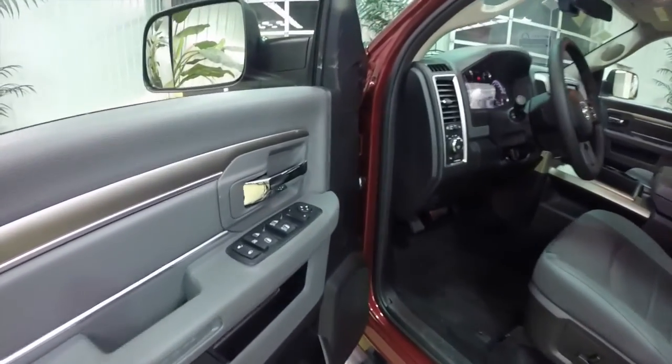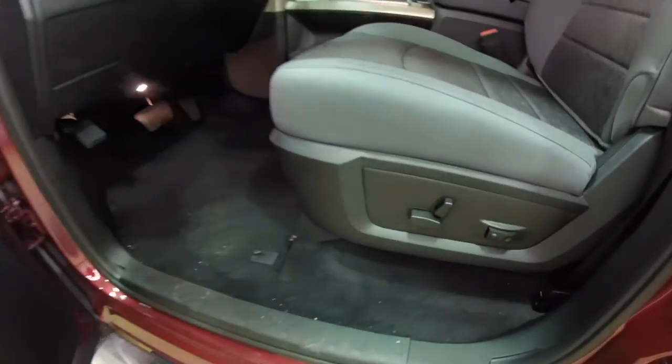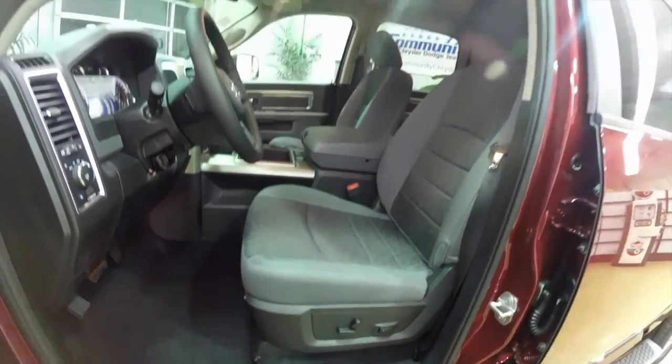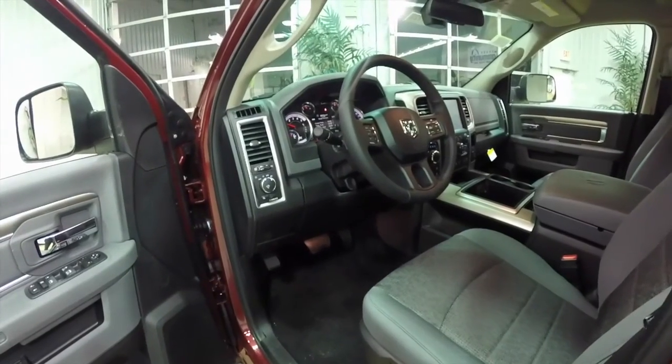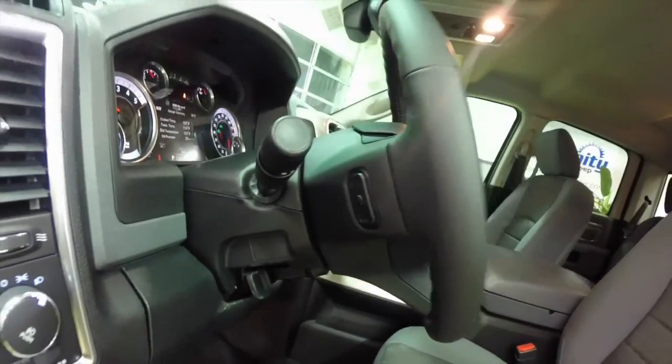Going inside, we have power heated mirrors, windows, and door locks. We've also got an eight-way power driver's seat with adjustable lumbar support. The vehicle is equipped with automatic headlamps and steering wheel mounted audio controls.